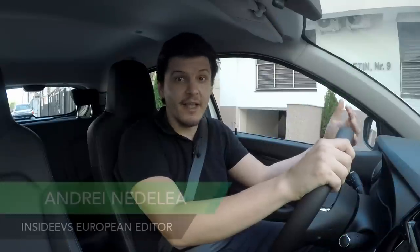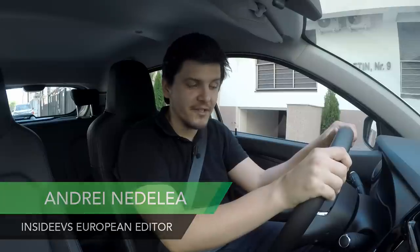Greetings everyone and welcome back to the Inside EVs YouTube channel. My name is Andrei and I am one of Inside EVs European riders. Today I had the chance to spend a few hours with the new Dacia Spring, which has the potential to become one of Europe's most popular electric vehicles. It's really good and I'm going to tell you why.